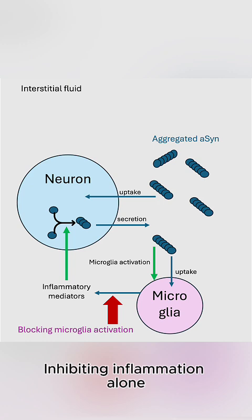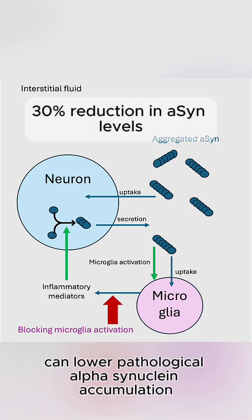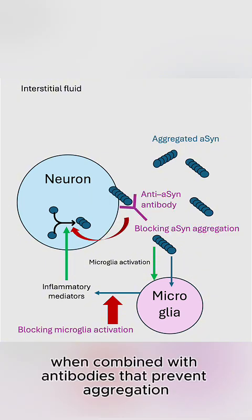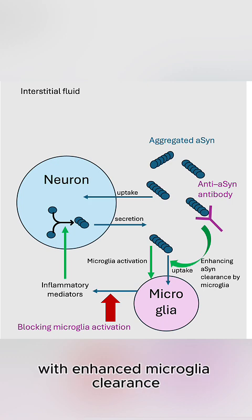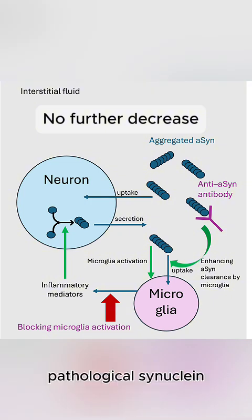Inhibiting inflammation alone can lower pathological alpha-synuclein accumulation by up to 30%. When combined with antibodies that prevent aggregation, there is an additional 10% reduction. However, combining inflammation inhibition with enhanced microglial clearance yields no further effect, as microglial clearance leads to a maximum decrease in pathological synuclein.